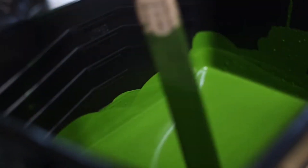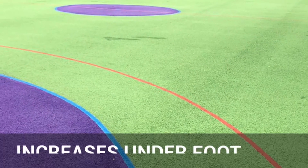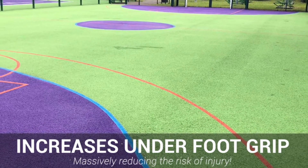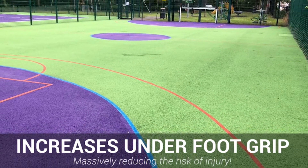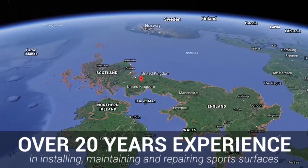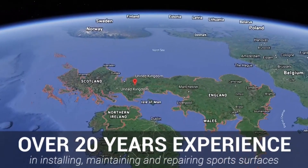We've designed this revolutionary formula with one thing in mind: safety. Our anti-slip paint does a tremendous job at increasing underfoot grip on hard outdoor sports surfacing, massively reducing the odds of falls on the flooring itself. It's simple — our anti-slip painting simply cannot be beaten for safety.